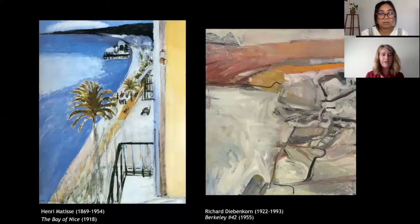In 1943, they visited the Palo Alto art collection of Michael and Sarah Stein — Michael was the brother of writer and art collector Gertrude Stein. It was there that Diebenkorn saw Matisse's The Bay of Nice from 1918, which has a very distinctive aerial perspective. This is a viewpoint that really appears in later abstract works from Diebenkorn's Berkeley series, such as Berkeley Number 42 from 1955, which seems to reference the topography of the Bay Area.